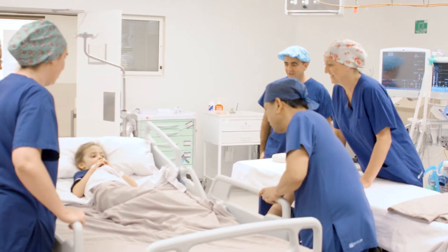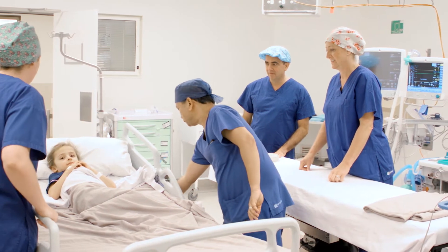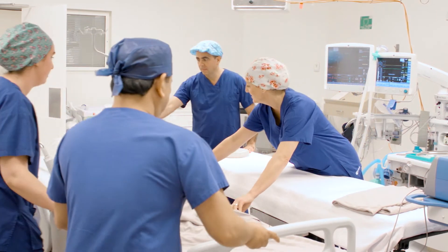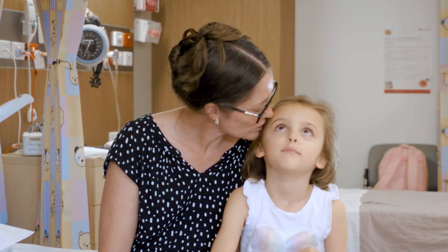Coming into theatre, we'll bring you in and then transfer you from your bed onto the theatre bed with your parents by your side. You'll see me in theatre wearing a funny hat and you can ask me any more questions before you go off to sleep.